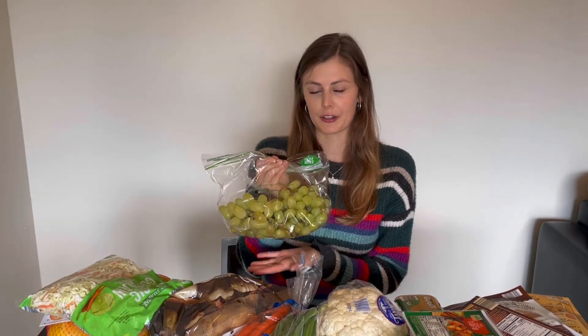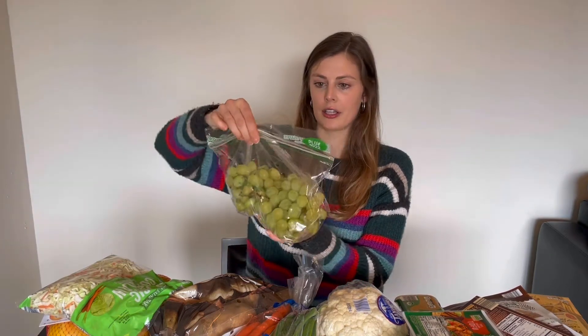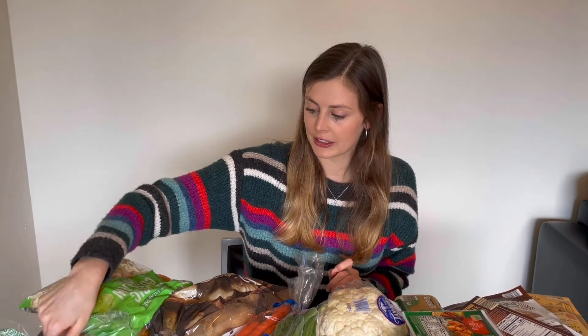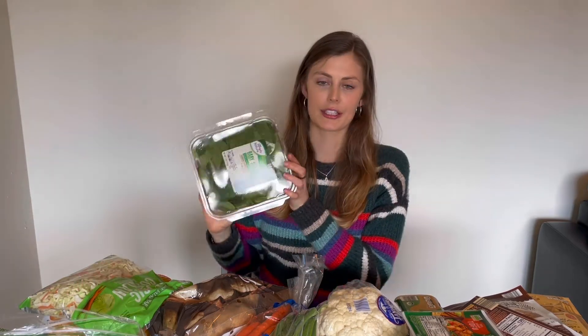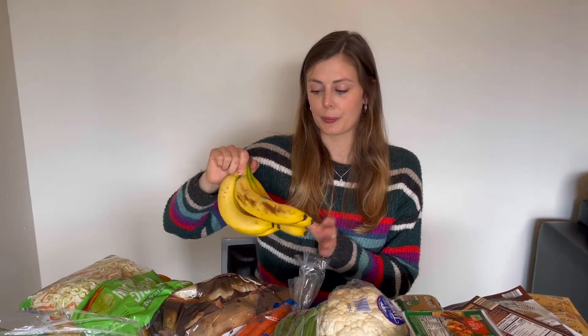I always get my grapes from Aldi — they're the best price that I've found so far. I got a smallish bag of some green grapes; I love to snack on these, especially with some cheese and almonds. I picked up some baby spinach — I always have spinach on hand. As well as bananas. These are pretty much in all of my videos, but the newish thing I'm doing with bananas is making banana pancakes in the morning.